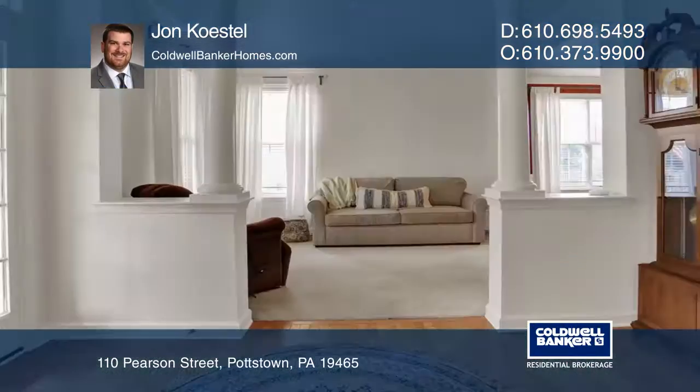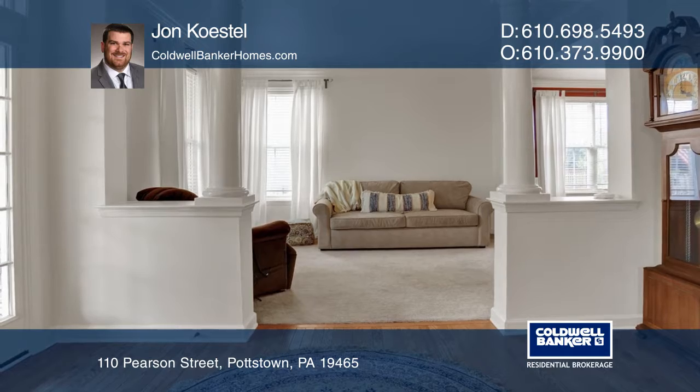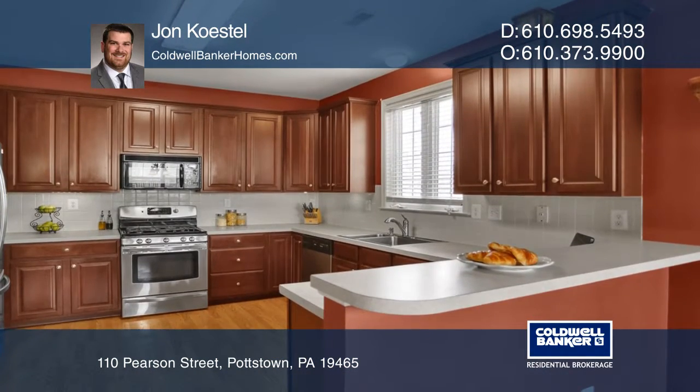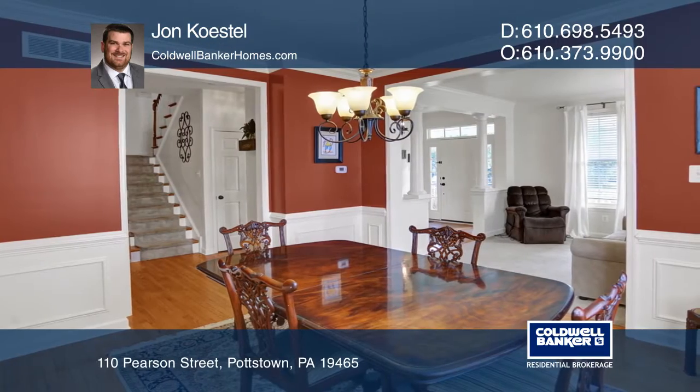Welcome to this beautiful single-family, four-bedroom, three-and-one-half bathroom home in the highly desirable Ridglea community. The updated kitchen provides plenty of storage and cooking space.